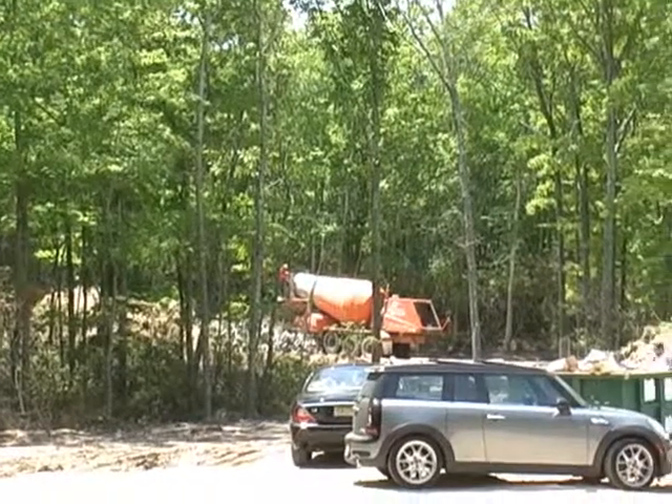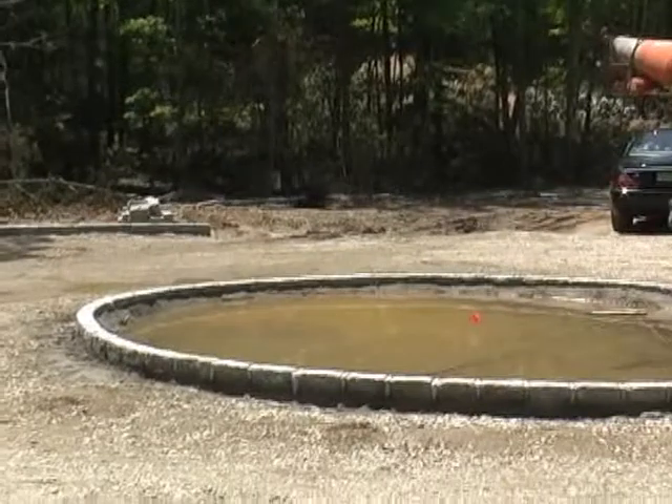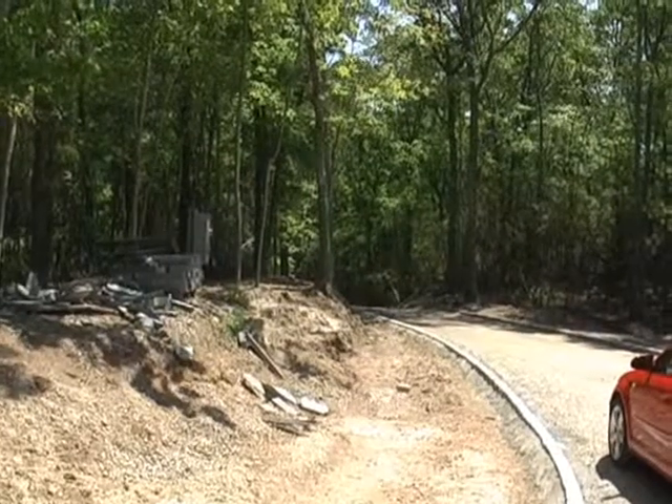Very Hamptons style home. The entryway has a nice circular driveway entrance, and you go down this nice sweeping road through the woods.